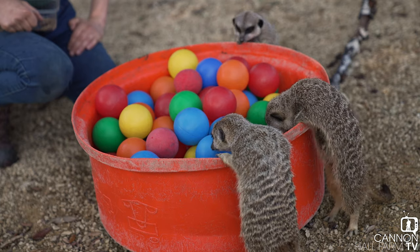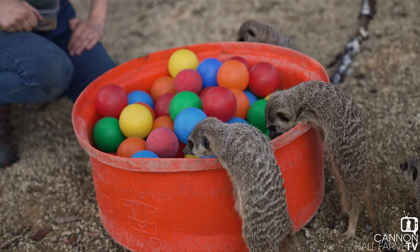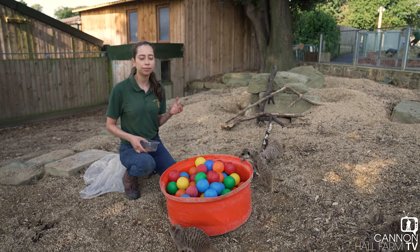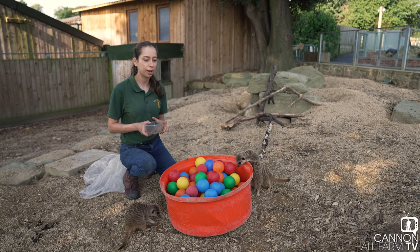They're naturally very curious animals so they always want to investigate new things, which is why we try to put in lots of new things for them to explore. And they're very smart when it comes to where food is.